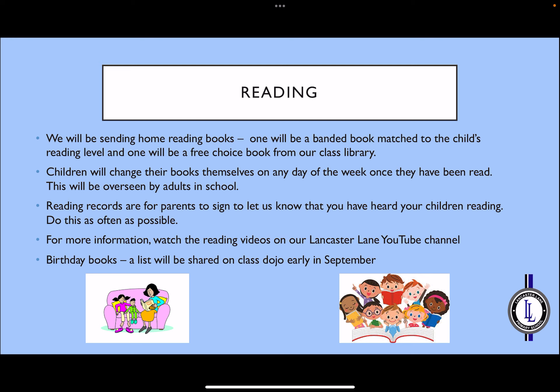In Year 3, we will send home two books with every child. One will be a banded reading level book at the appropriate level for your child, with the correct vocabulary and options for questions. The second book will be a free choice book from our class library — fiction or non-fiction — and the level may not match completely to their reading level. This is so they may choose to read it themselves or share it with an adult. The children in Year 3 are expected to change books themselves with guidance and support from adults in class. We will continue to send reading records home so that parents can sign, allowing us to see how often children are reading. Please read as often as you can with your child, as the better readers they are, it will help with all their education.